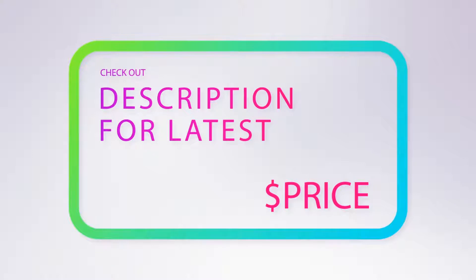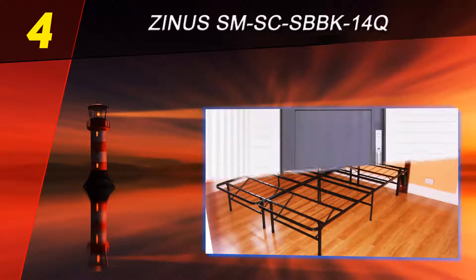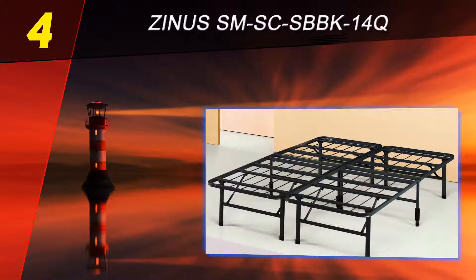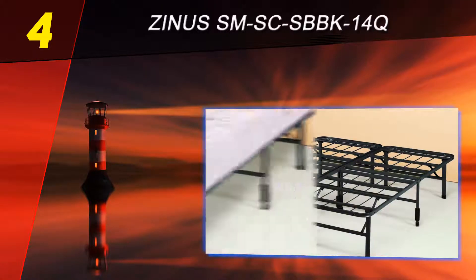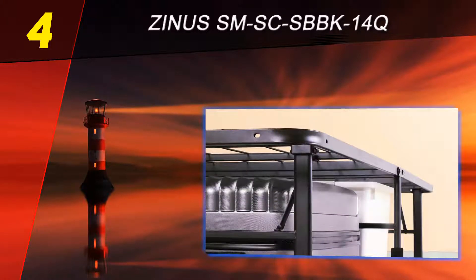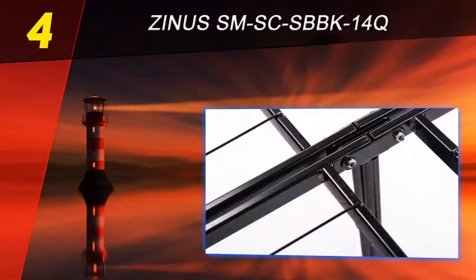Coming in at number four on our list is the Zenos SMSC SBBK 14Q. Zenos has brought to the market a pretty unique bed frame designed for queen-size mattresses. The bed frame's assembly is as easy as ABC. Furthermore, the Zenos smart base can be folded in half for storage, so you will save a lot of space in your room.